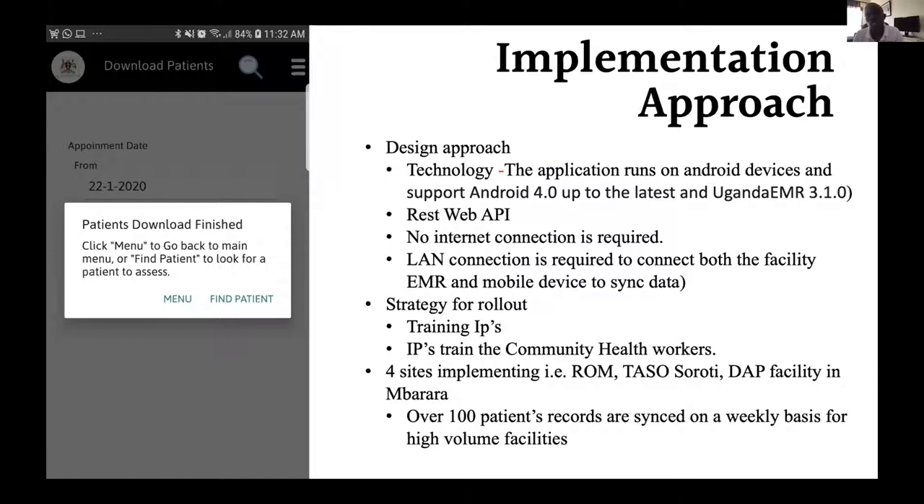Our rollout strategy is that we are training implementing partners — organizations mandated with serving people in different regions of the country. We train them, who in turn train the community health workers that provide these services. Currently we have four sites implementing this mobile app. We rolled out in February, and as of yesterday we released another alpha version for our colleagues to test and give us feedback. In a few weeks we shall have another official release, which we shall call Uganda EMR Mobile 2.0. We have over 100 patient records synced per week for high-volume facilities, though this is an average.